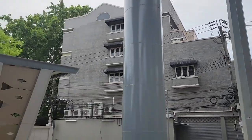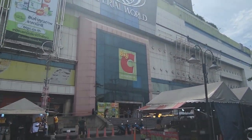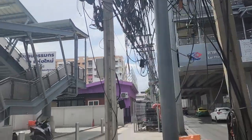Laqqao 71. YL04. Keep going. Laqqao 83. This next station name is actually the name of the road and soi. Behind me is actually Soi 83 of Laqqao.